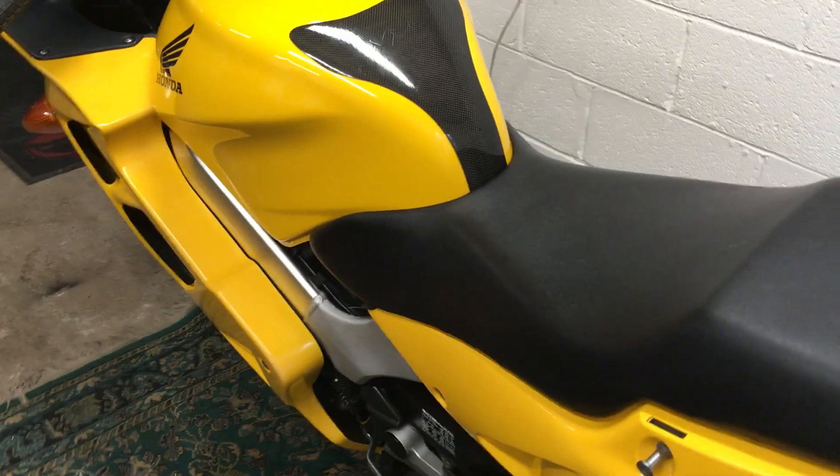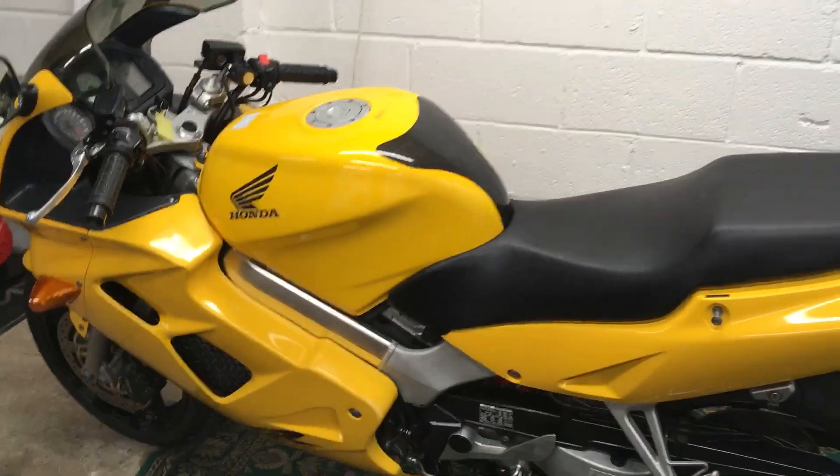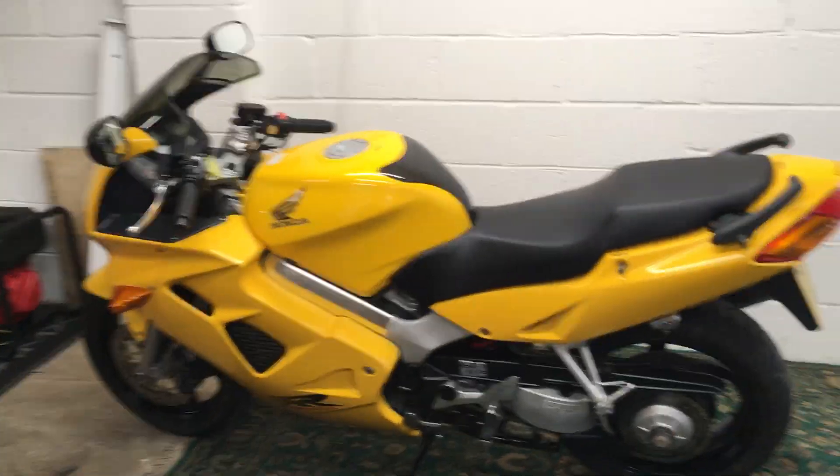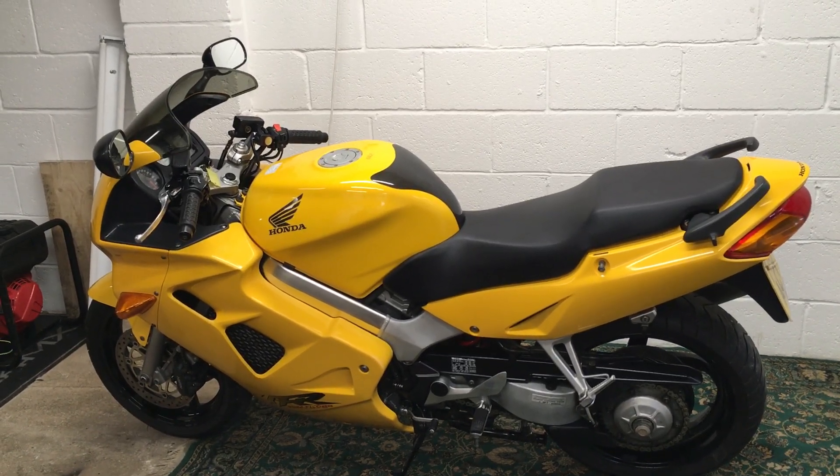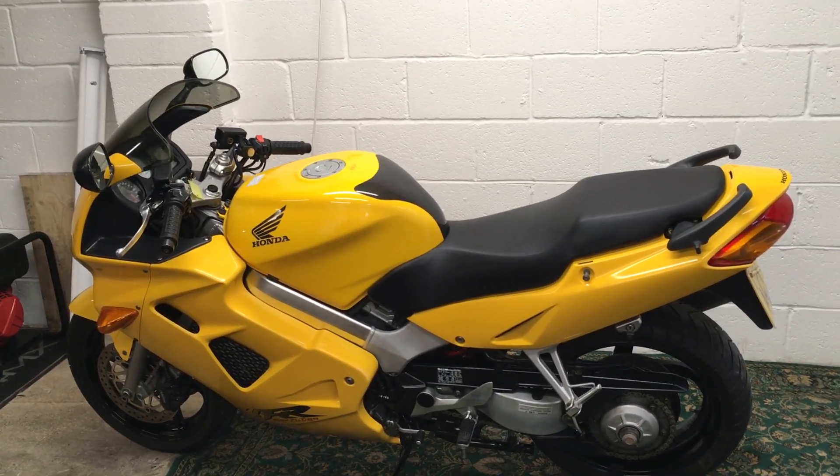Great solid bike with lots of value, and it still picks up its skirt and moves like lightning when you want it to. So yeah, come and grab it — cheap bike. Bye!